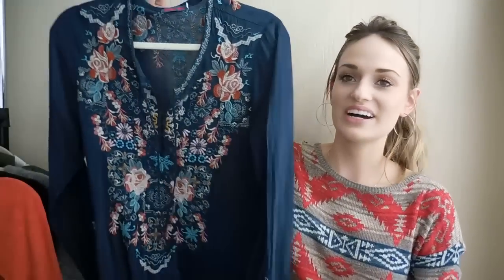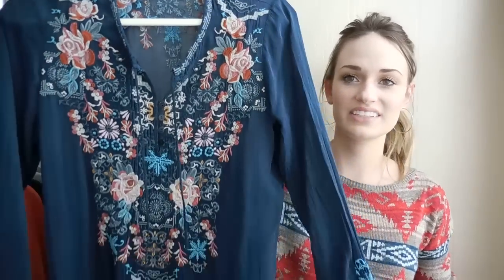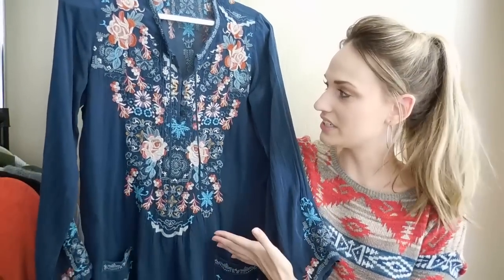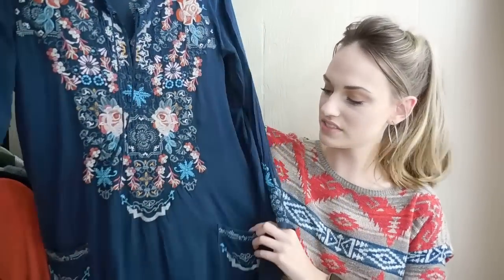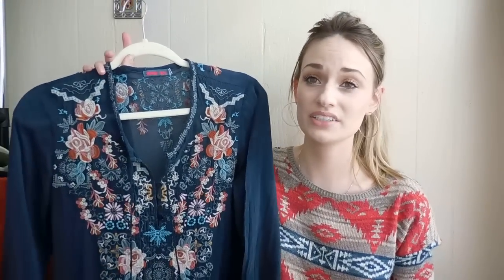Moving on into clothing. So we're starting off with an exciting piece — this is probably my favorite find. It is Johnny Was. I love finding Johnny Was. How pretty is this piece? It's all embroidered in front, and it does also have embroidery at the sleeves and on the pockets here in front and on the back. Just a beautiful, beautiful piece. This is probably around $200, maybe $250 retail. It's a size small and it's in excellent condition. It's always a really good day when you find Johnny Was.